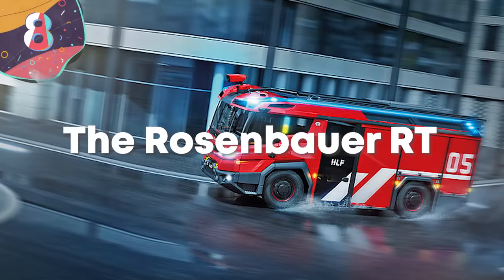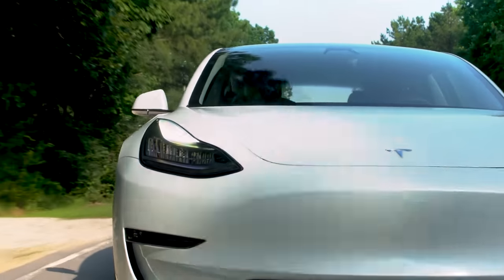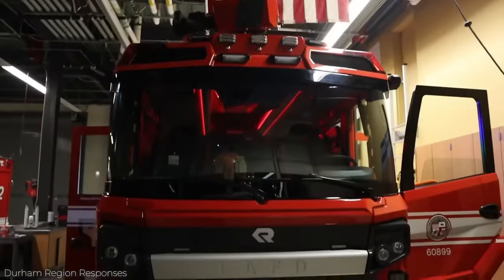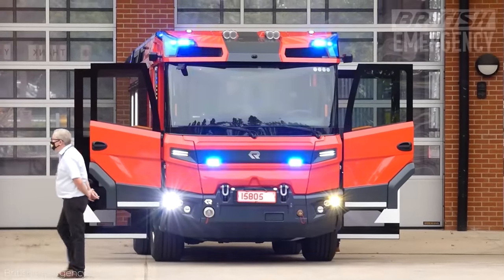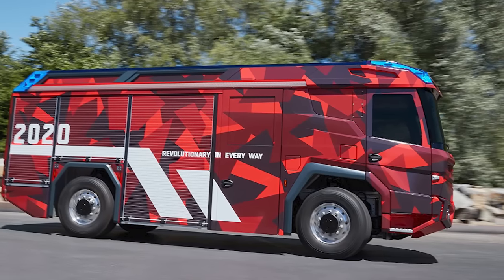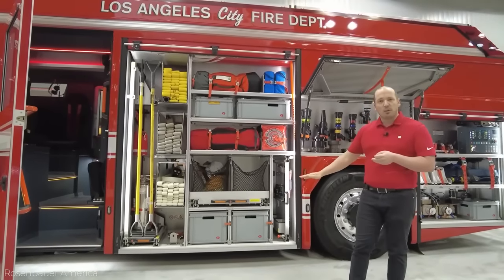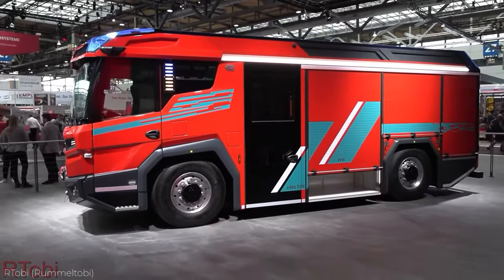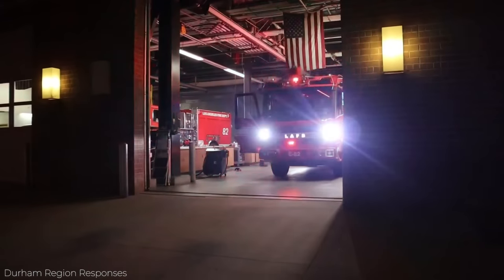Number 8: the Rosenbauer RT Concept Fire Truck. With more vehicles jumping on the go-green bandwagon, it should come as no surprise that there's an electric fire truck. The Concept Fire Truck by the Rosenbauer Group is manufactured in Austria, measures 25 feet, and weighs 17 tons. It's got an engine with 470 horsepower and can zip along at 68 miles an hour. It features four-wheel drive for perilous roads and even has the capability to drive in snow.